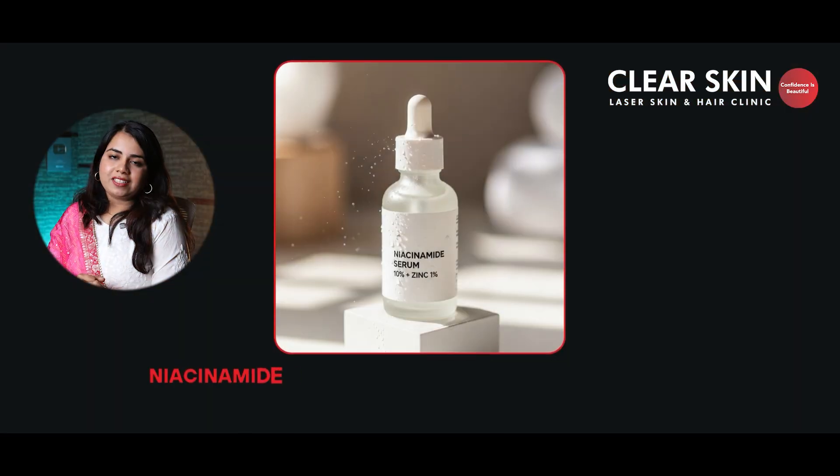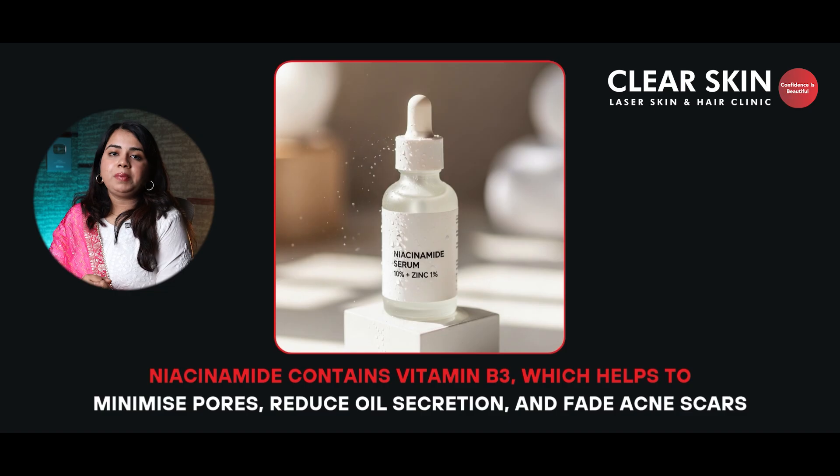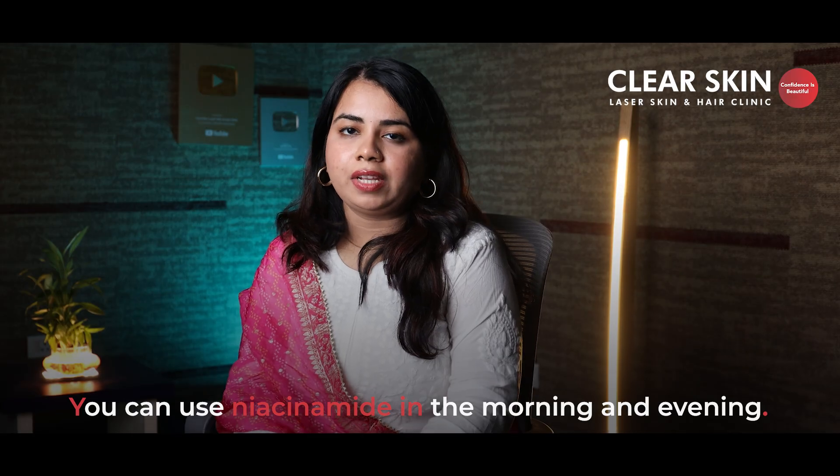Let's start with our first serum, which is a multitasker — Niacinamide serum. You can say it is the jack of all trades. Niacinamide, which is a vitamin B3, helps to reduce your pores, decreases oil secretion, and fades away your acne marks. In short, niacinamide works on oily skin and reduces blemishes. You can use this for oily or combination skin to fade away blemishes and active acne. You can use niacinamide in the morning and in the evening. It comes with a concentration of 5–10%.